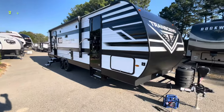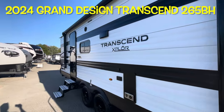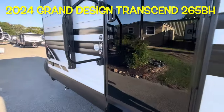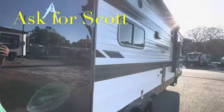Your brand new 2024 Grand Design Transcend Explorer 265BH. Remember, if you're coming out to the lot to see this or any other camper in person, make sure you ask for Scott.